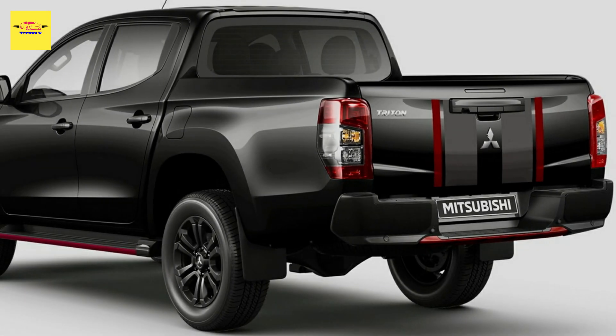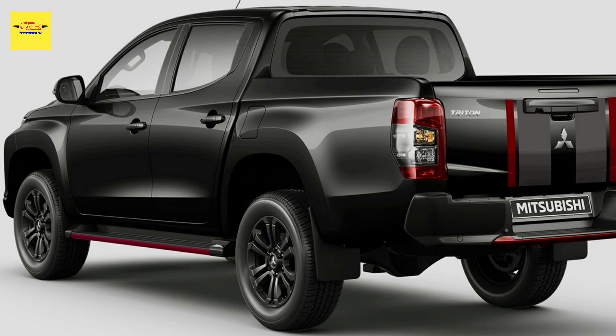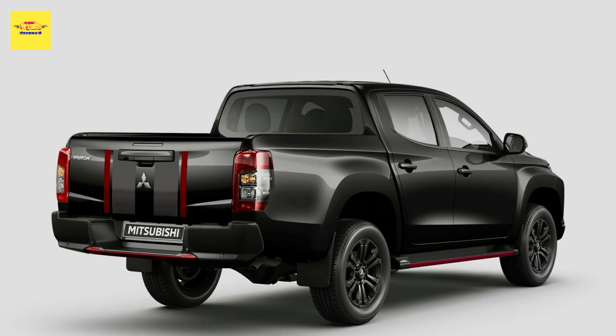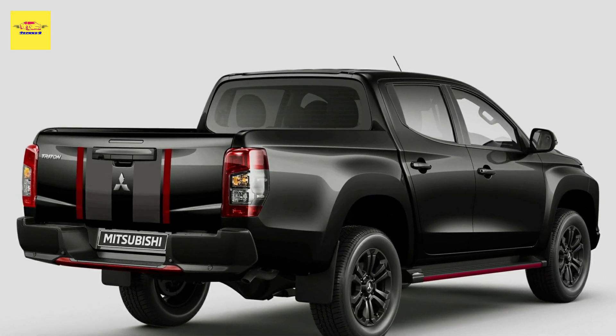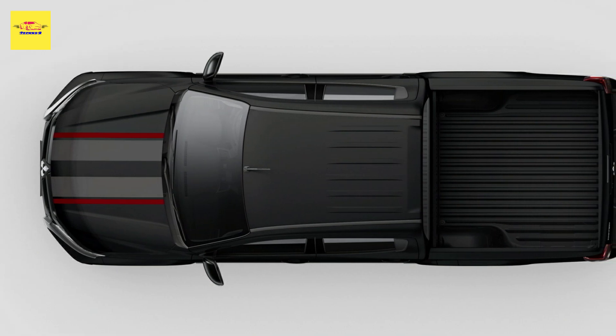Other changes for the 2023 Triton lineup include the addition of standard black side steps in the GLX trim and an improved audio system with a 7-inch infotainment touchscreen for the GLXR and GLS grades. Finally, Mitsubishi discontinued the 2.4-liter petrol engine, which was only available in the Triton GLX single cab chassis.